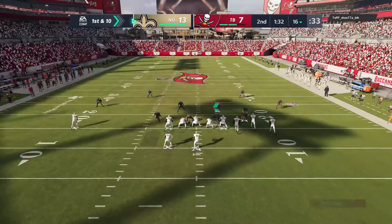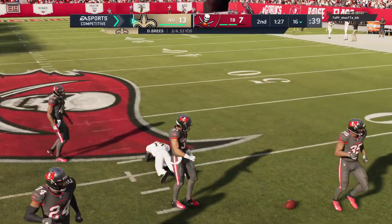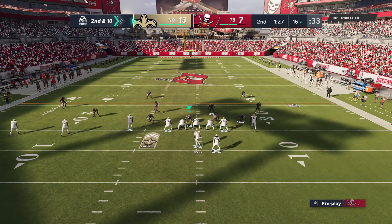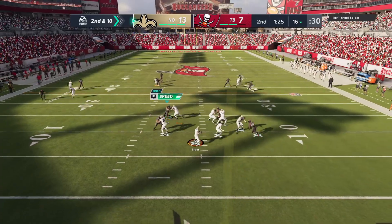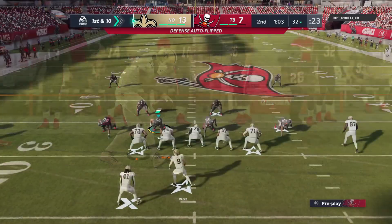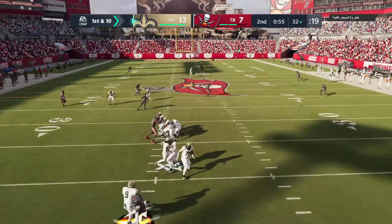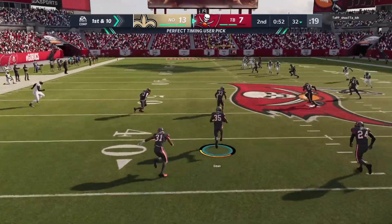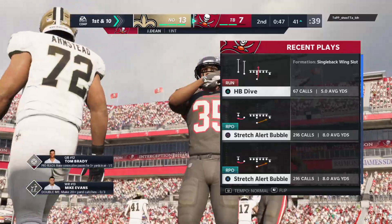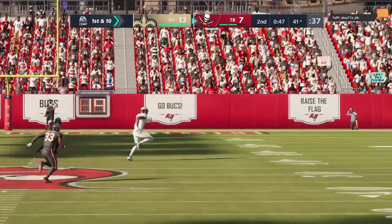The ball down to the 16 for first and 10. Shotgun now for Brees — and that is incomplete, he couldn't hold on through the contact. Brings up second down. Now this throw caught left side — he's got it past the 30 before he's hit and dropped, 16 yards, first down. From the gun, it's Brees, looking long for Thomas — and he fires one that's intercepted, picked off at the 36. They will finally get him all the way down to the 40-yard line. They had a chance going to halftime with the lead — why did they take a chance with a throw there?